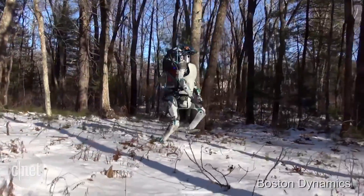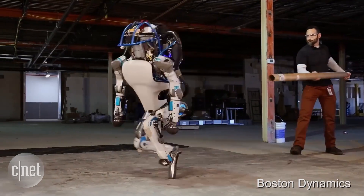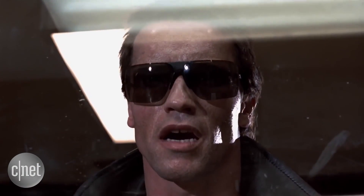You will one day be able to order your own T-800. It's just a matter of time. I'll be back.